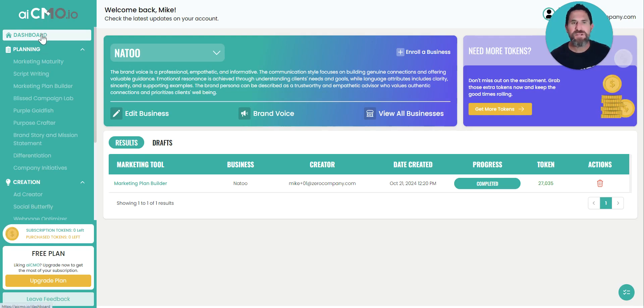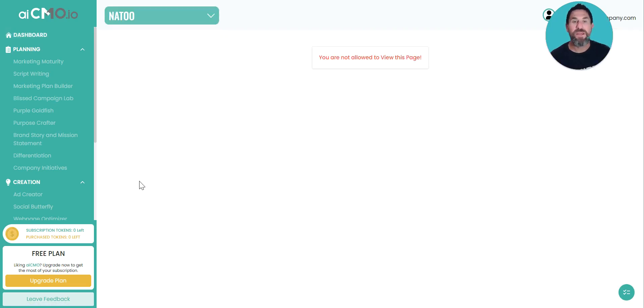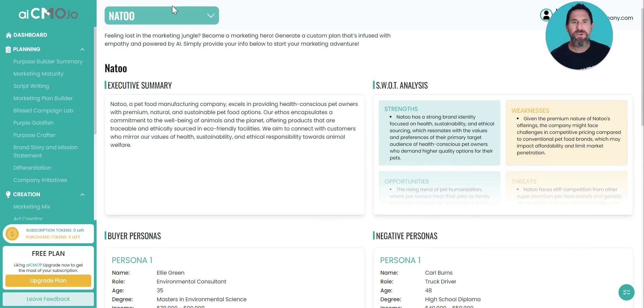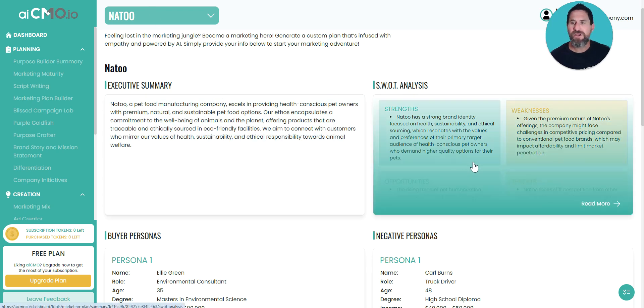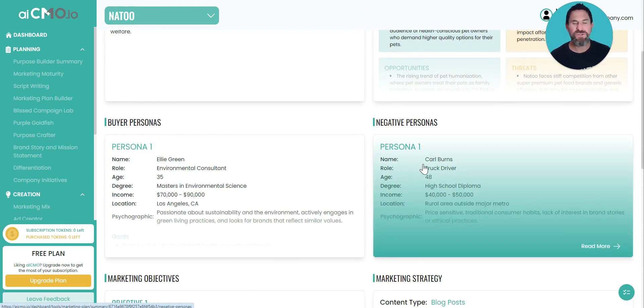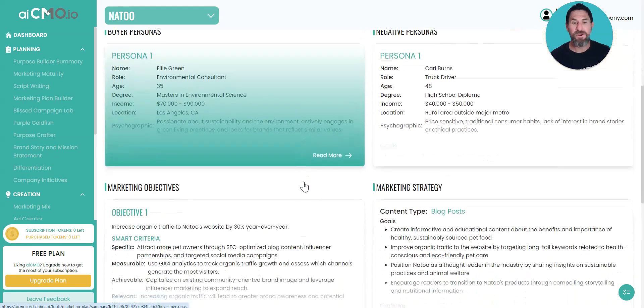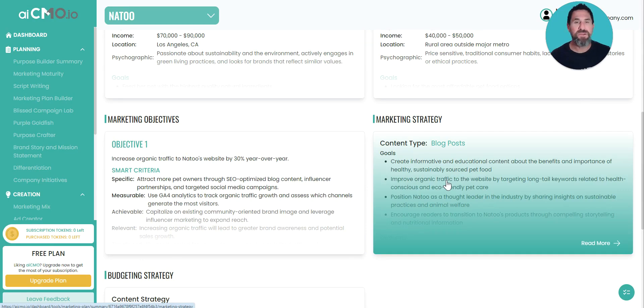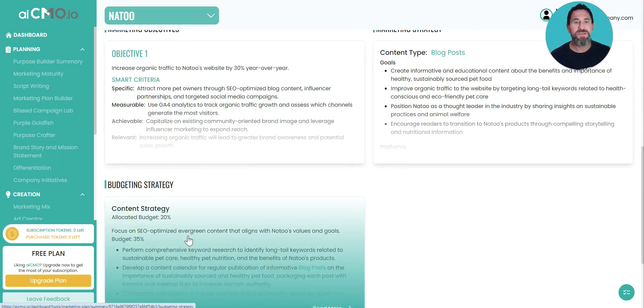Right here from the AICMO dashboard, once you've registered and filled out the prompts — which you'll see in just a second — you'll see a link here for the marketing plan builder results. At a high level, the information included covers an executive summary that captures the brand mission and key differentiators. We've included a SWOT analysis, buyer personas, and what we call negative personas — audiences that in your campaigns or targeting you'd want to avoid. You can see here it's also built the different marketing objectives based on the goals that were given.